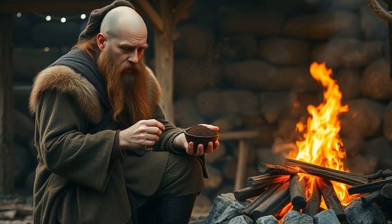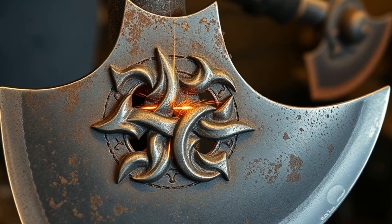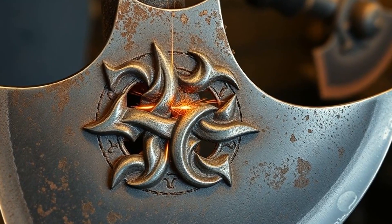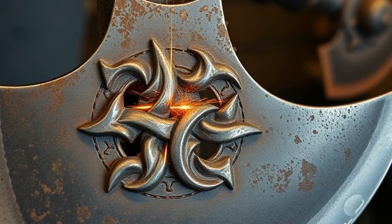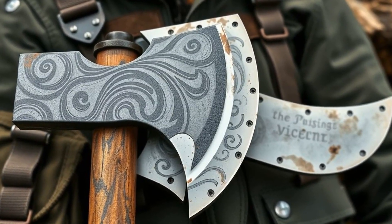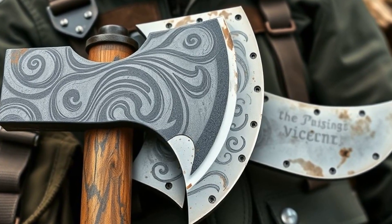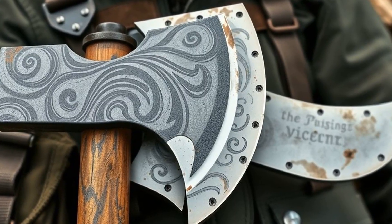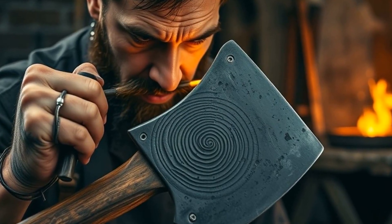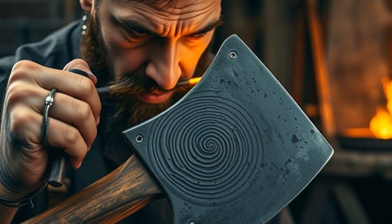Once the metal was forged, the Vikings used a fascinating technique called pattern welding — imagine ancient bubble wrap or Kevlar layering. Pattern welding combined layers of iron and steel, folded and twisted to create blades that were both flexible and incredibly durable. Each fold worked like nature's version of protective layering in high-tech outdoor gear, absorbing shocks without breaking. The fine, swirled patterns on Viking axes weren't just for show — they were the fingerprints of a smith who knew their army's survival depended on blades that could take a hit and resist chipping.